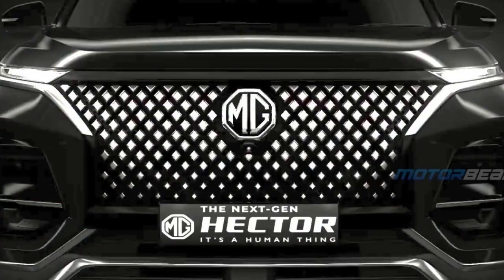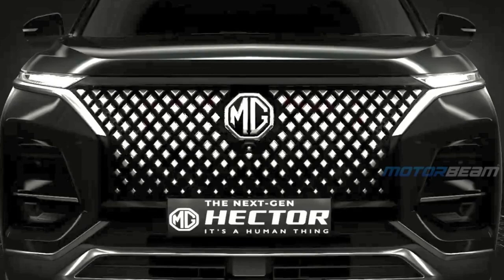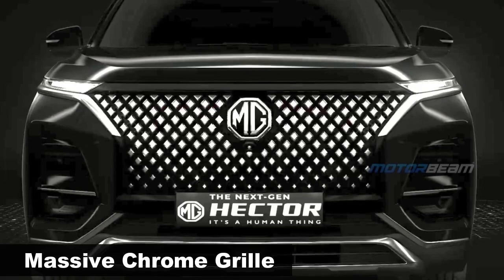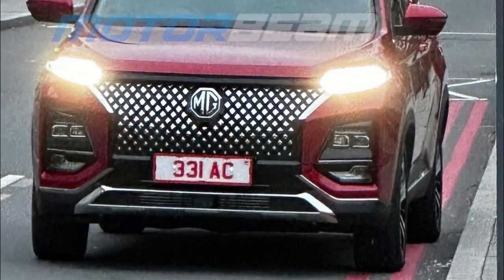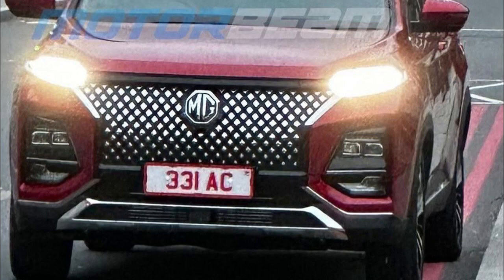On the exterior, the Hector New Gen gets a revised front fascia with a massive diamond-patterned chrome grille. A sleek chrome garnish below the LED DRL syncs perfectly with the new grille. The bumper also gets a revision with a grey element running around the air dam. Top-mounted LED DRLs seem unchanged, whereas headlamps and front bumper have been slightly repositioned.